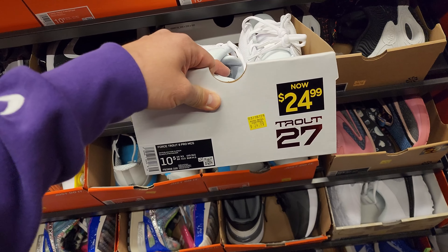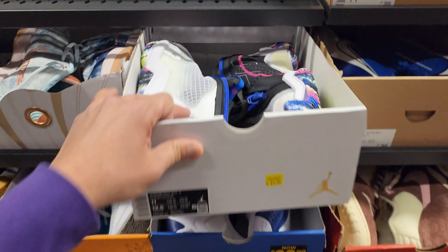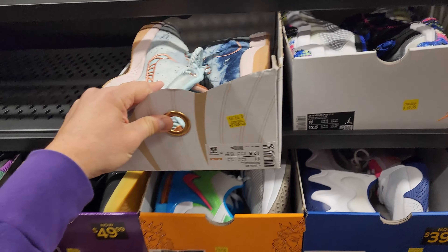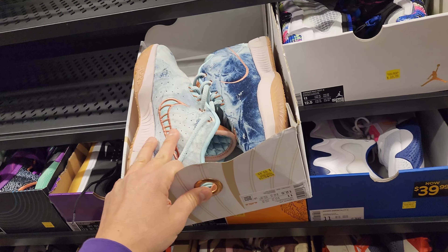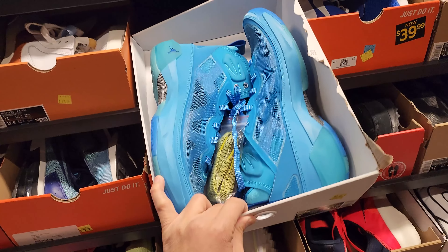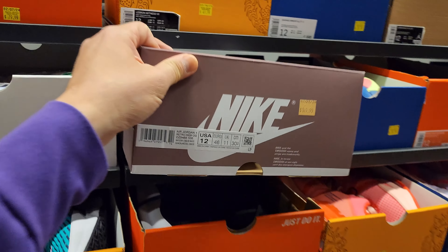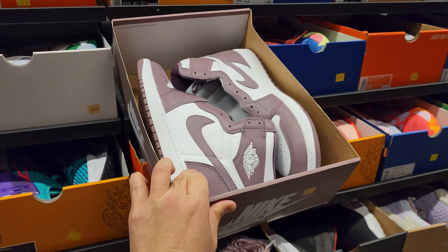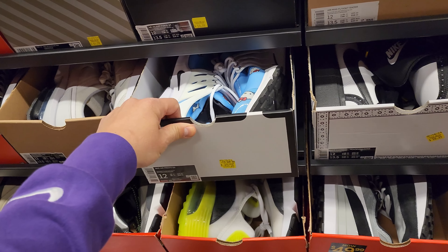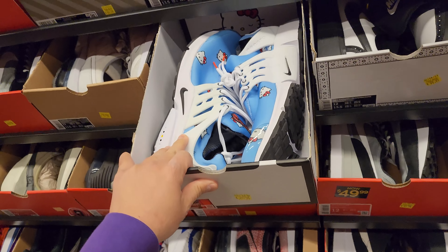Trouts right here if you guys need some baseball cleats - $25. Got budget ones going for $20. Size 11 - $70. LeBron down to $100. These are the denim ones - I feel like these just came out. Jordan 37s - seen a few of these in different sizes - $100. Moving to the 12s - $150 for the Jordan 1 High OGs. Seeing these Presto OGs in a couple different sizes. The Hello Kitty Prestos go for $110.